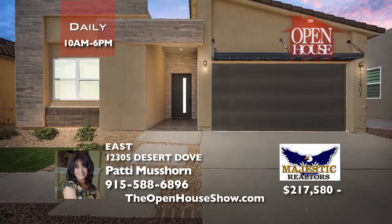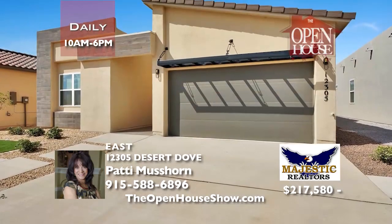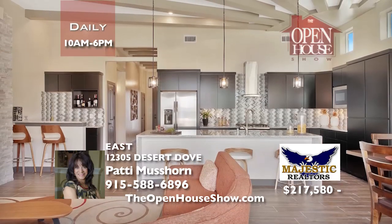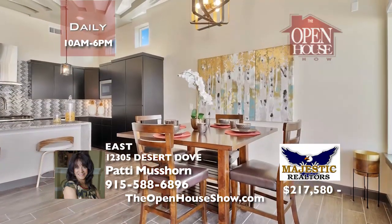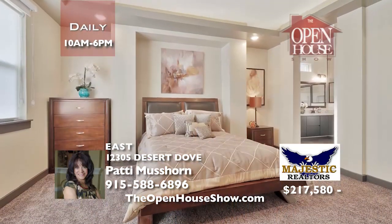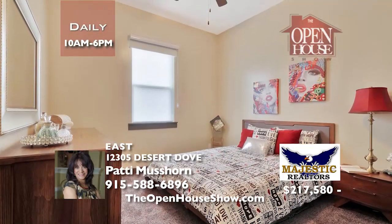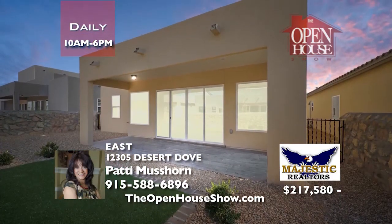Bella Homes has brand new floor plans on Montana east of 375. Simply turn left on Justice. Close to shopping, the Sheriff's Department, and more. Imagine moving into your beautiful new home. The kitchen features a large granite waterfall top island, beautiful cabinets, pantry, and stainless appliances including refrigerator. The Grand Master Suite has a jetted tub. The backyard is big with a covered patio. Call Patty for Bella Homes information.